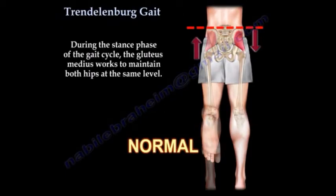During the stance phase of the gait cycle, the gluteus medius works to maintain both hips at the same level.